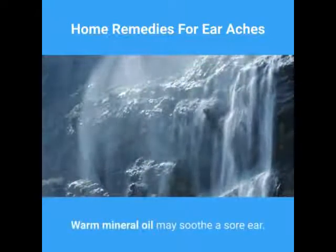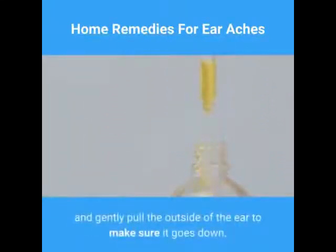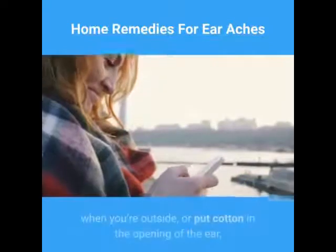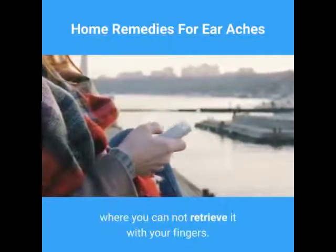Warm mineral oil may soothe a sore ear. Use a dropper to drip the oil in and gently pull the outside of the ear to make sure it goes down. If wind bothers your aching ears, wear a scarf when you're outside, or put cotton in the opening of the ear — but avoid pushing the cotton down where you cannot retrieve it with your fingers.